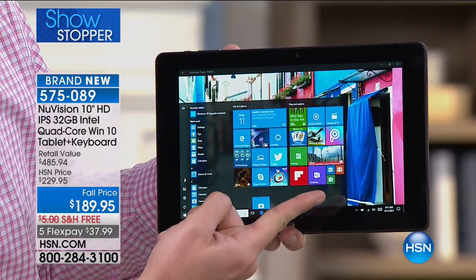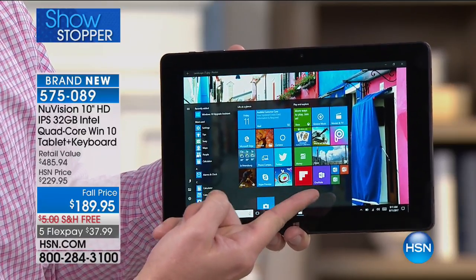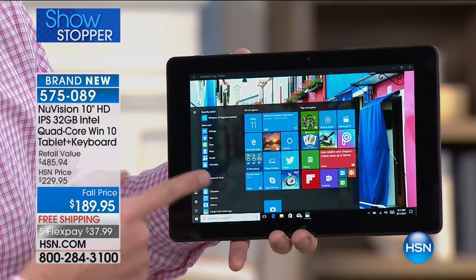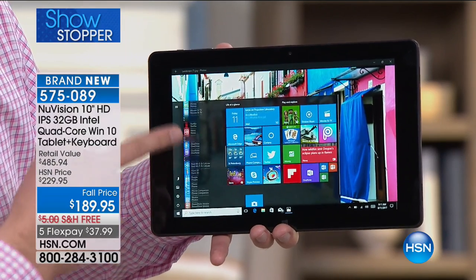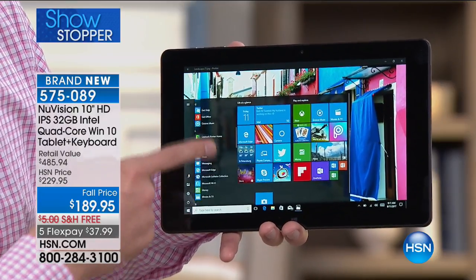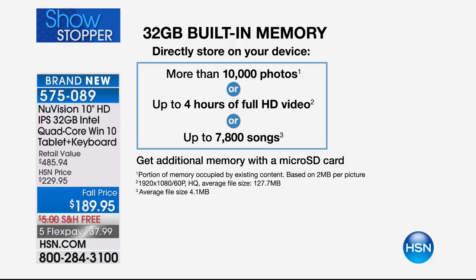Microsoft Office is installed on your brand new New Vision. Microsoft says 80% of people who buy computers go out and buy Microsoft Office separately — we're already including it. You have 32 gigabytes of storage — a tremendous amount. You can store over 10,000 photos, over four hours of HD video, or up to 7,800 songs. Plus you can add a memory card for another 64 gigabytes.